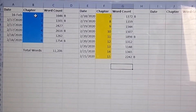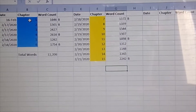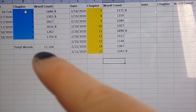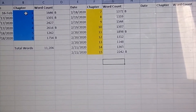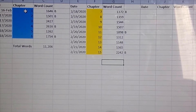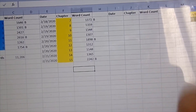This is act two, which is where I'm currently working. I've got nine chapters written here. When I get all of act two written, I'll do the same thing I did for act one — tally up all of these and put them at the bottom so that I know how many words each act is.